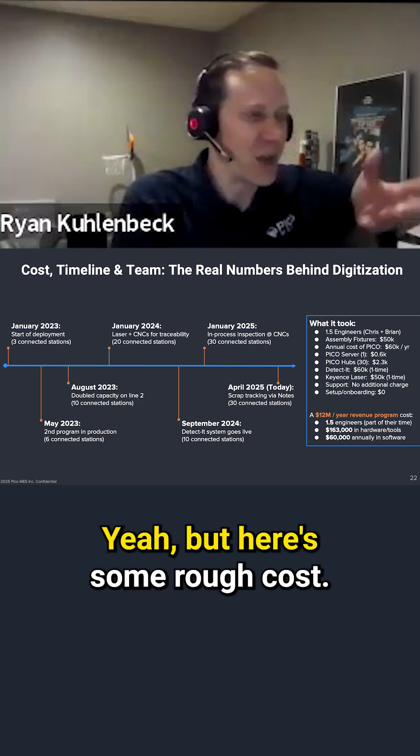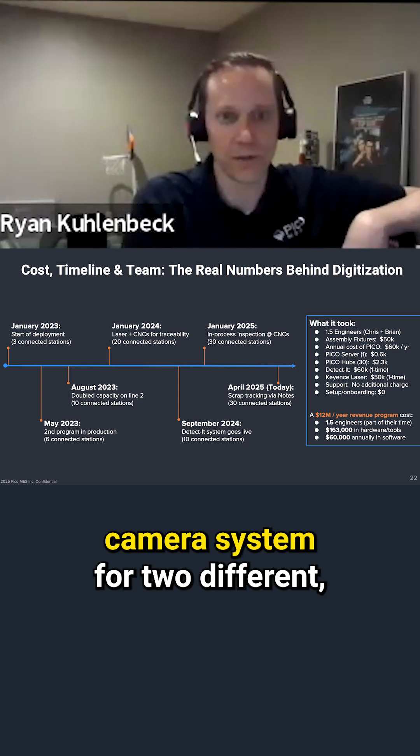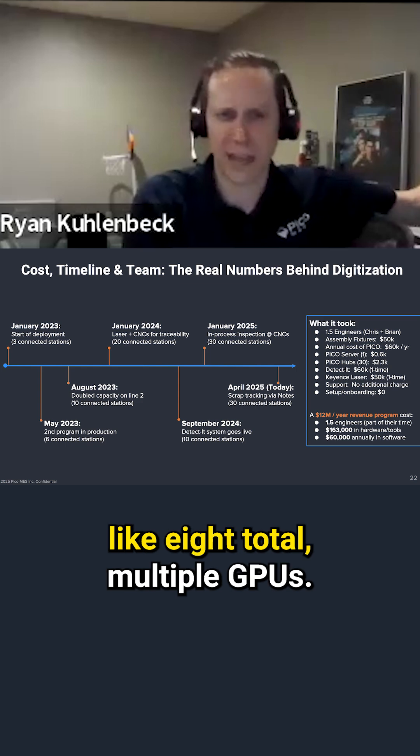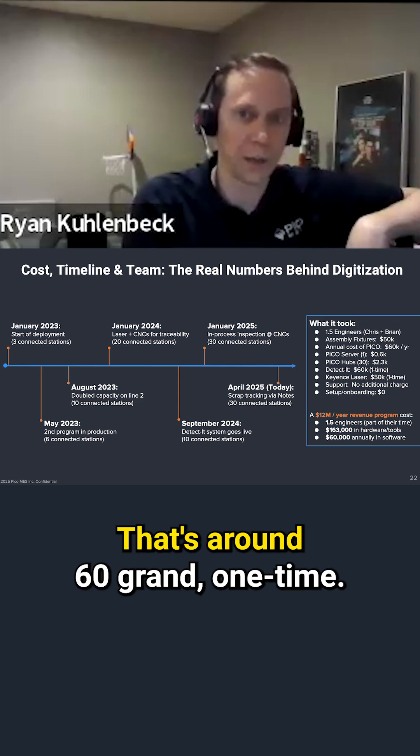Here are some rough costs. The AI-driven camera system for two different setups — all of them have multiple cameras, like eight total, and multiple GPUs. That's around $60,000 one time.